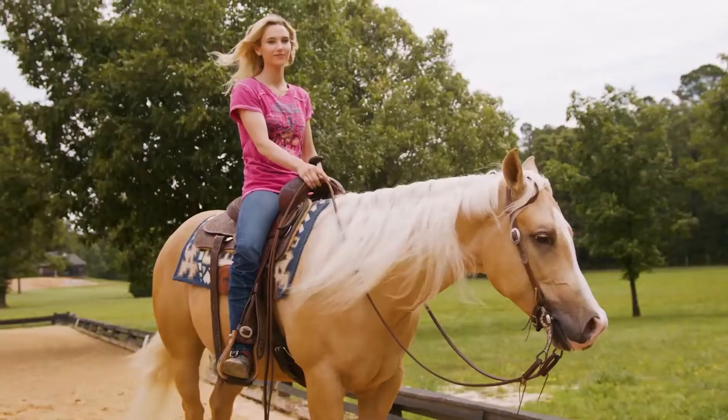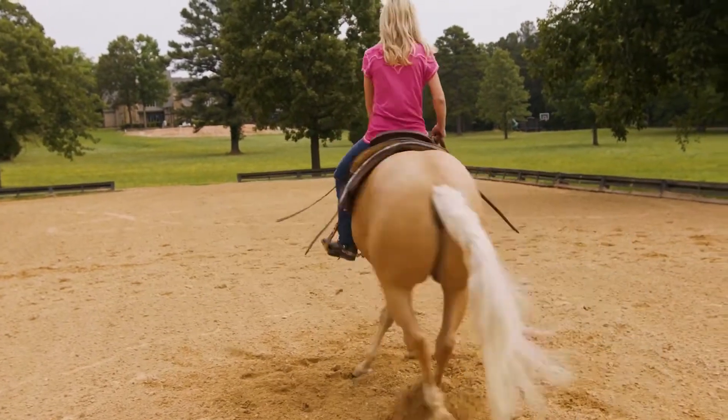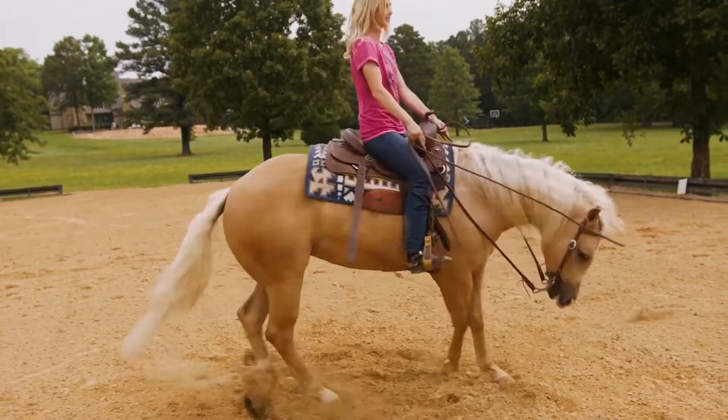Some of these horses come in and breeze right through, while others require differing levels of additional training. Of course, if there are specific things you plan on doing with the horse, we will be happy to work on those skills while it's waiting to ship. If there are specific things you would like to see on video that we haven't already shown, just let us know and we'll do our best to accommodate you.